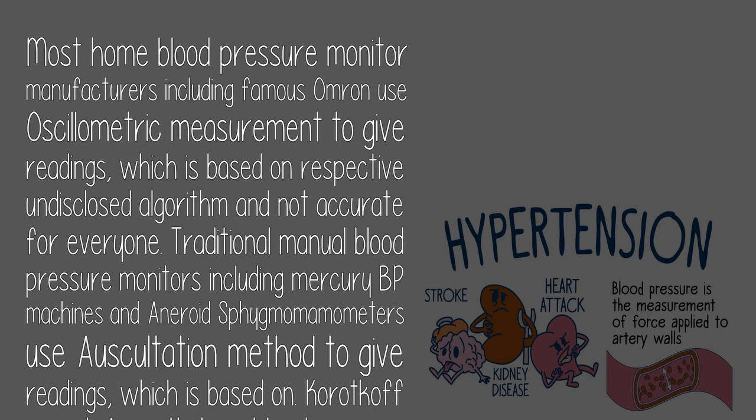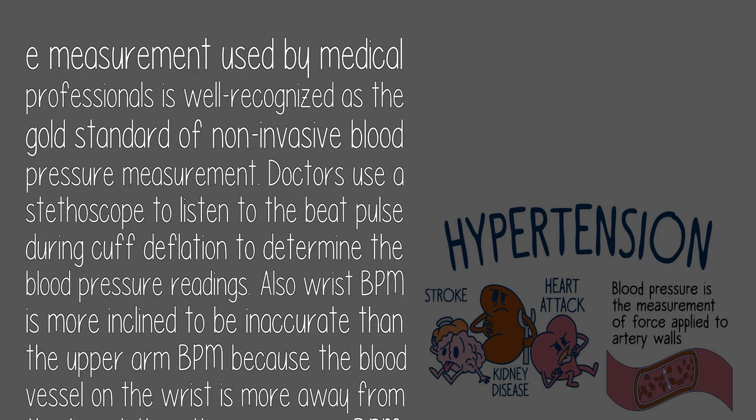Traditional manual blood pressure monitors — including mercury BP machines and aneroid sphygmomanometers — use the auscultatory method, which is based on Korotkoff sounds. This auscultatory blood pressure measurement used by medical professionals is well recognized as the gold standard of non-invasive blood pressure measurement. Doctors use a stethoscope to listen to the pulse during cuff deflation to determine blood pressure readings.